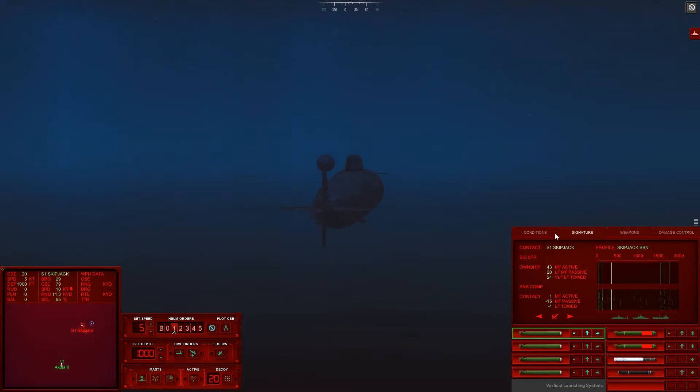I am going to chance a good torpedo run here - 78 decibels required. I'll take it. Firing point procedure, Tube 1. Target Sierra 1, Skipjack. Bearing 035, range to enable 10,000 yards. Weapon ready. Ship ready. Shoot Tube 1.